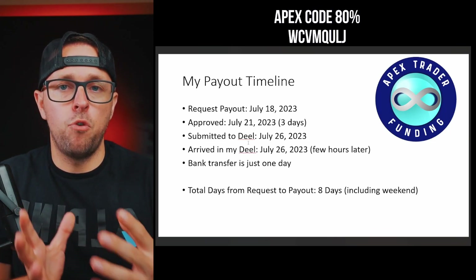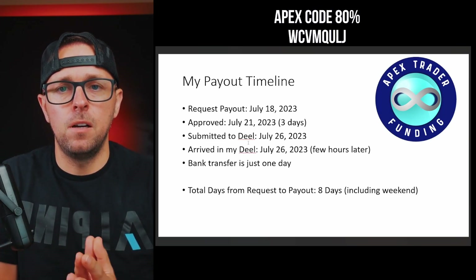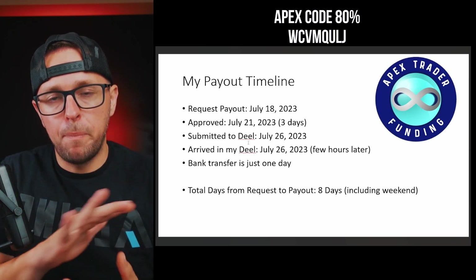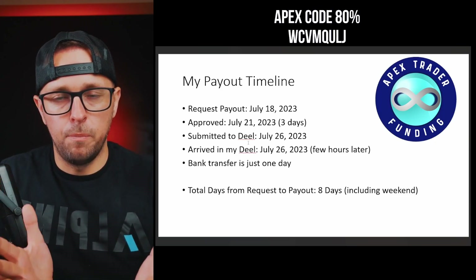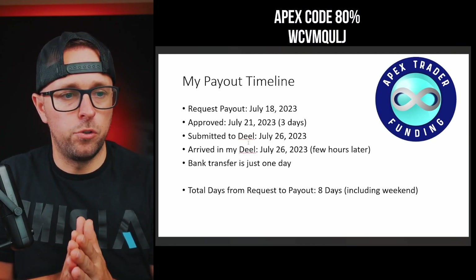I withdraw to a 4.7% or 4.6% interest rate bank account, and I have a debit card with that account. I use one bank to pay for my funded accounts and also to withdraw money from the funded accounts, so it's all in one place and easy to track expenses and withdrawals.